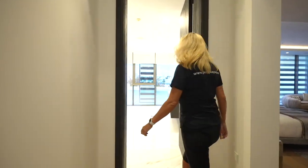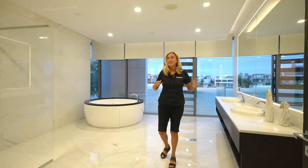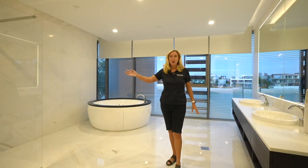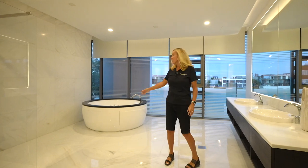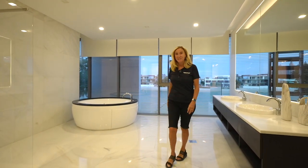Come and have a look at this amazing primary bathroom. Absolutely enormous, with a beautiful rain shower, double basins, a jacuzzi tub, and again looking out at those amazing Atlantis views.